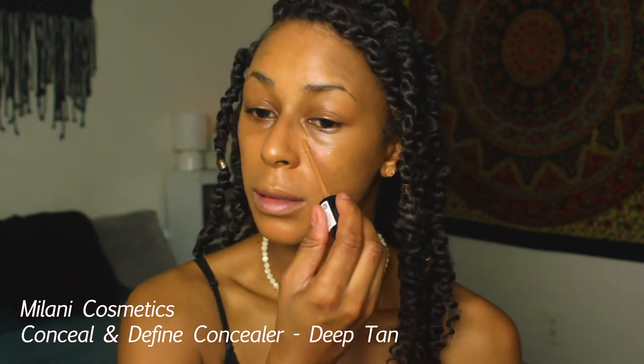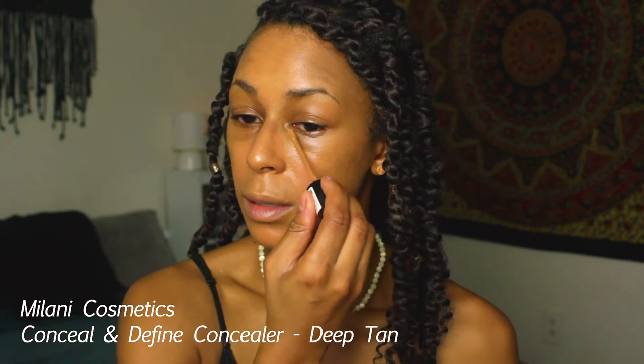Next I'm going to conceal using the Milani Conceal and Perfect concealer in the shade Deep Tan. This is a recent favorite — it took me so long to give it a try because I loved my Born This Way and the E.L.F. Camo concealer so much. I still love those, but I've been reaching for this one pretty much every day.